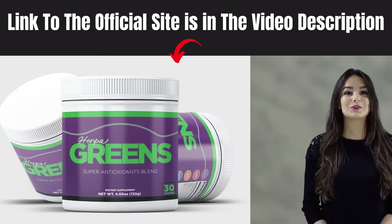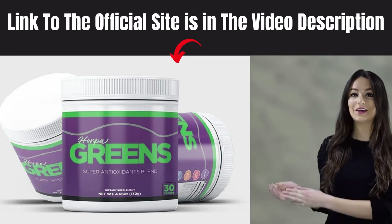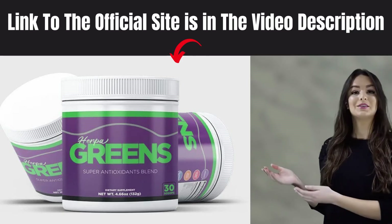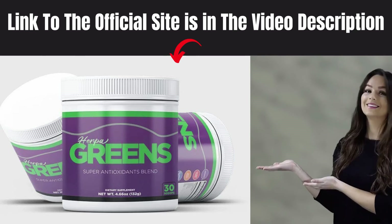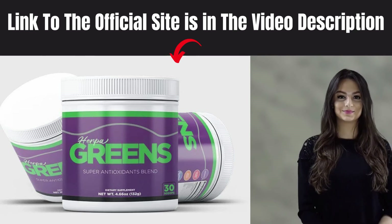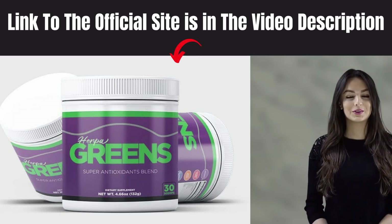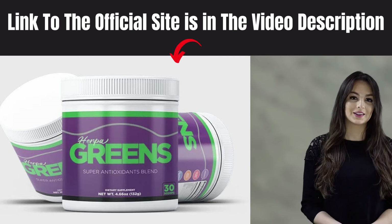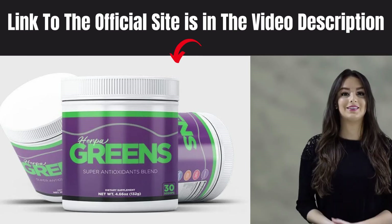It helps you to live happily, safely, and without constraints. So yes, you can trust this product. There are many people having great results with Herpagreens and you can get results too. However, you need to keep in mind that each body reacts in a unique way. That's a little obvious, but I'm saying this so you won't be unrealistic about your treatment and expectations.